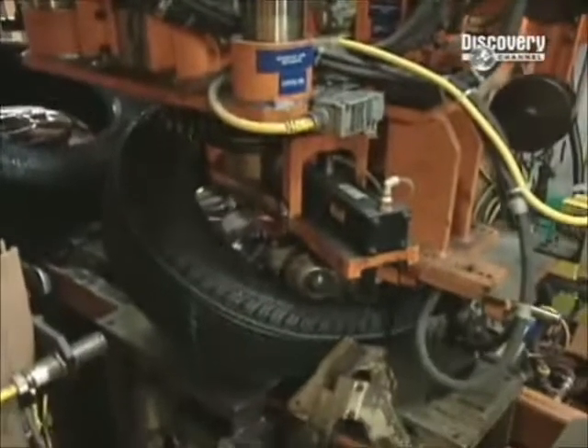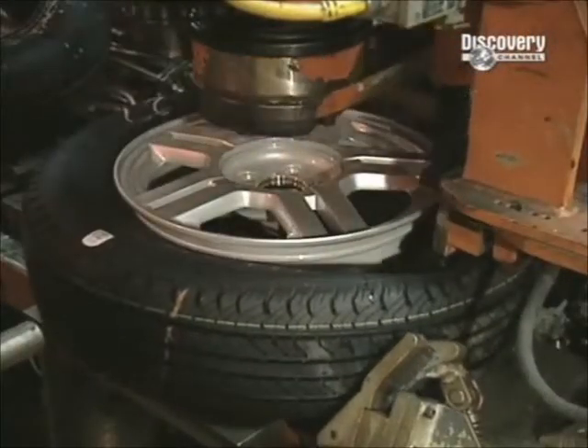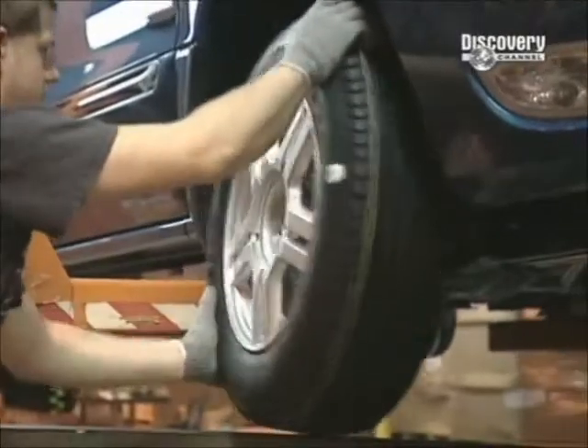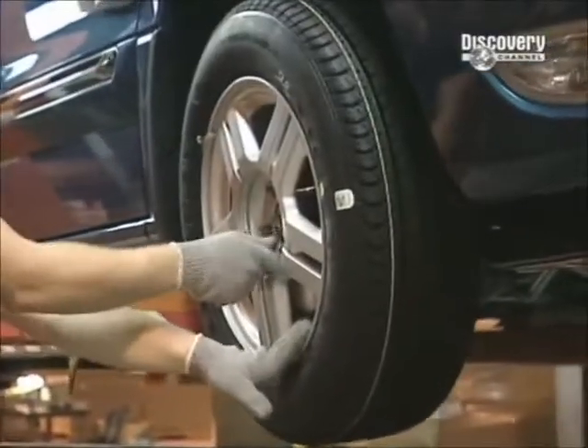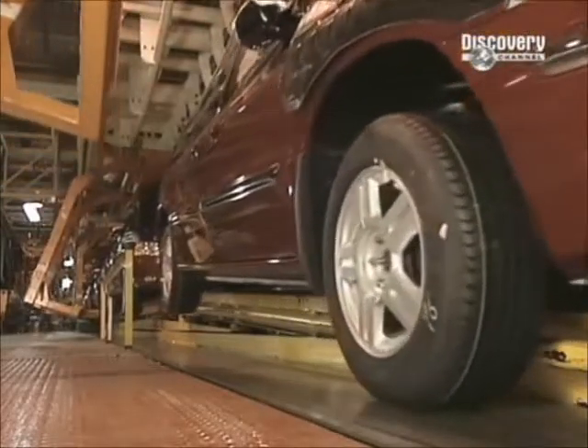The tyre is mated to the wheel rim, and an automated machine then inflates and balances the tyre in one operation. For the first time, the vehicle comes off the assembly line and sits full weight on its wheels.